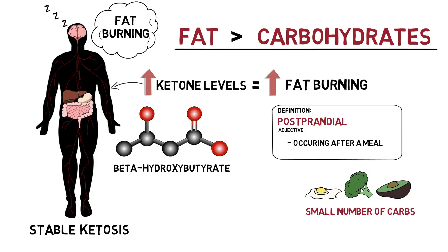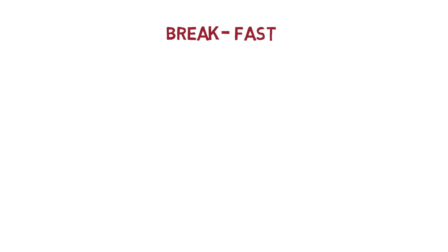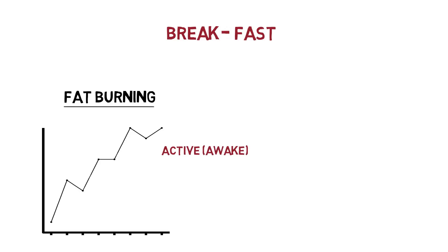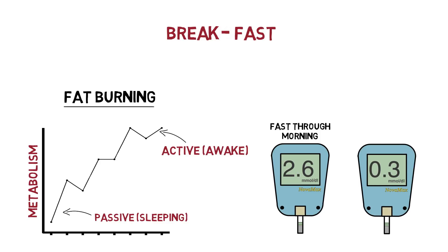Really, every night we are performing a small intermittent fast, which is ended by the aptly named meal breakfast, or break-fast. When we choose to prolong this fast into the day, we have the opportunity to use the same heightened ketone-producing fat-burning mechanism to create energy to fuel our activity rather than just our autonomic functions during sleep. This in turn increases our metabolism even further. This is why blood ketone levels measured at 1pm after fasting through the morning would be exponentially higher than if measured at the same time after eating breakfast and lunch.